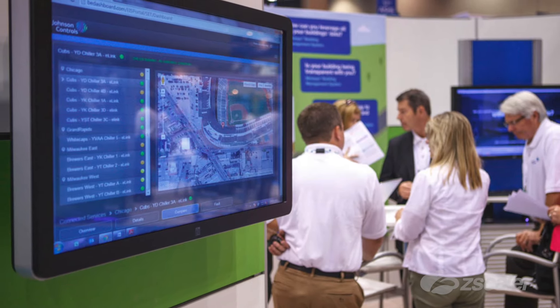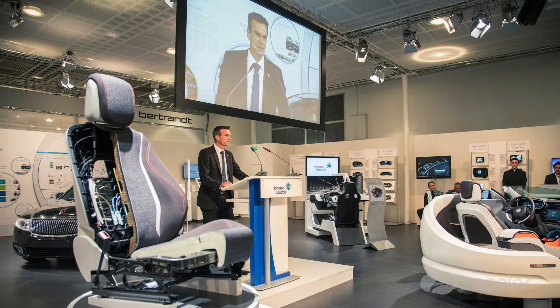With Zscaler I'm able to deploy a more robust internet browsing experience to my end users, while at the same time ensuring I have the security and protection of our network that we need.